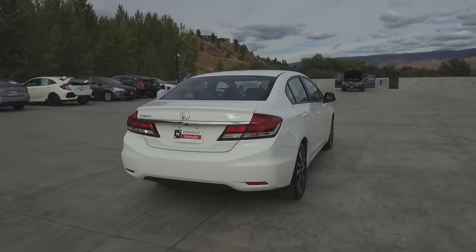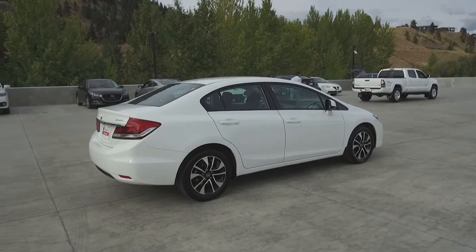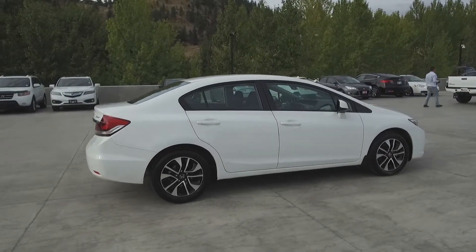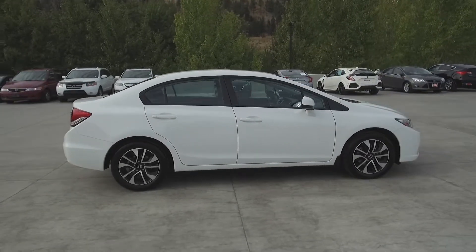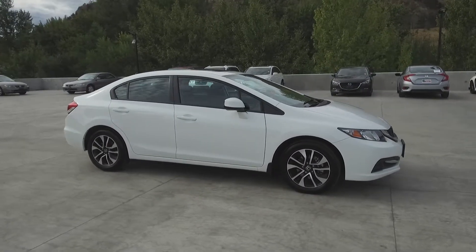Thank you for checking out this video of this pre-owned 2013 Honda Civic EX sedan. Here at Harmony Honda we stand behind the vehicles we sell and we guarantee that you will be satisfied, which is why we offer a 30 day or 2,500 kilometer no hassle exchange policy for your peace of mind.